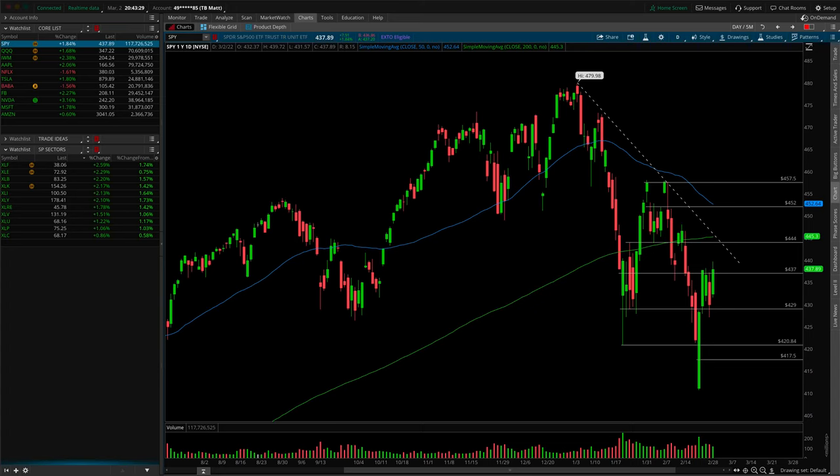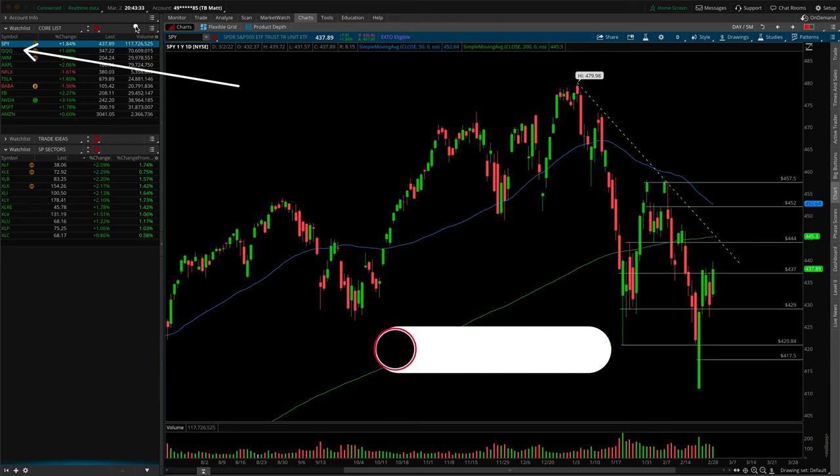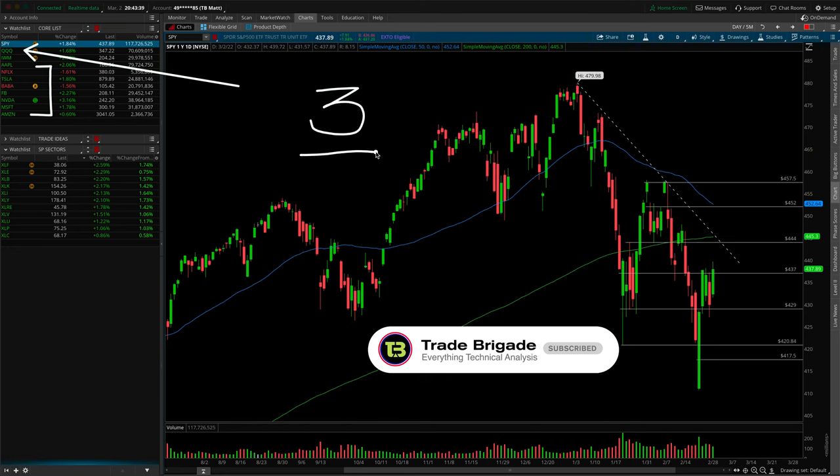Welcome to the Midweek Market Update where I do a technical analysis and give you my thoughts on SPY, the QQQs, and IWM. We'll also take a quick tour through our core list of companies, and at the very end of the video I've got three additional trade ideas to share with you, so definitely stay tuned for that.